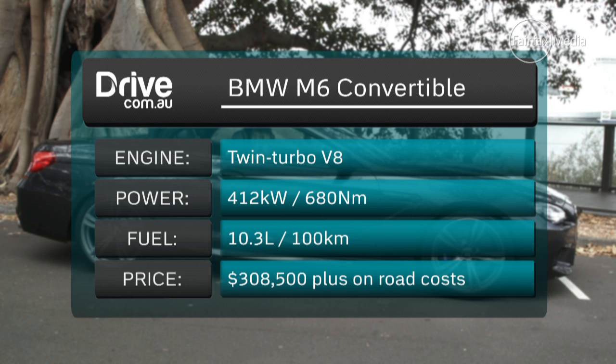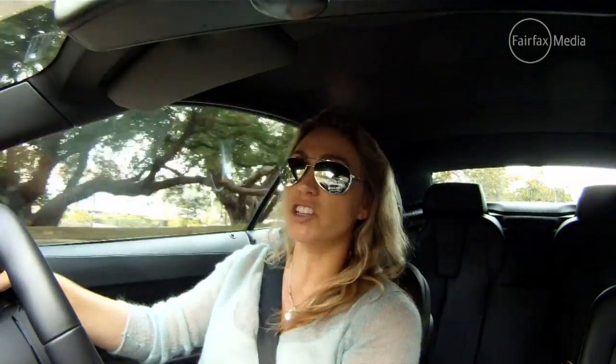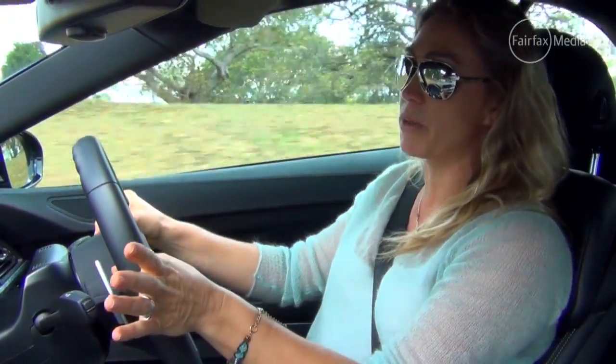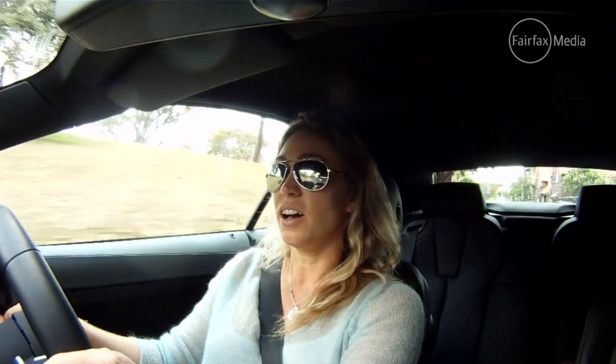It's a 7-speed transmission with the M Dual Clutch technology. Another neat piece of M technology is the M Differential, which optimises traction by splitting the power of the rear wheels independently to each wheel depending on where you need the traction most. I like the concept of that sure-footed approach.